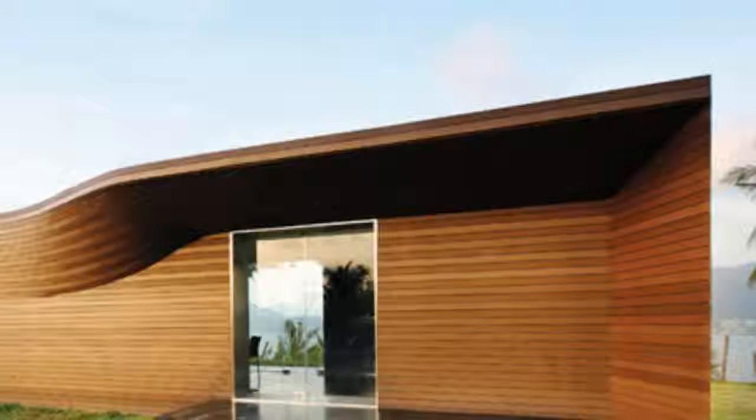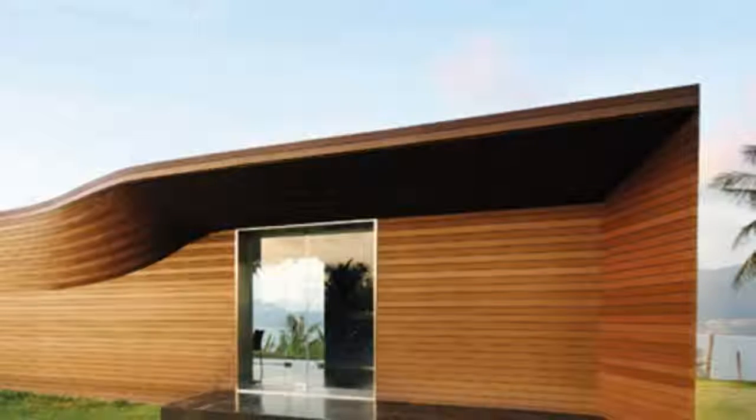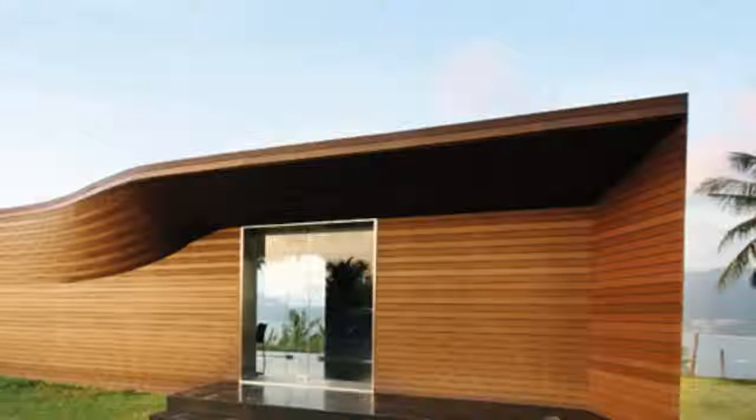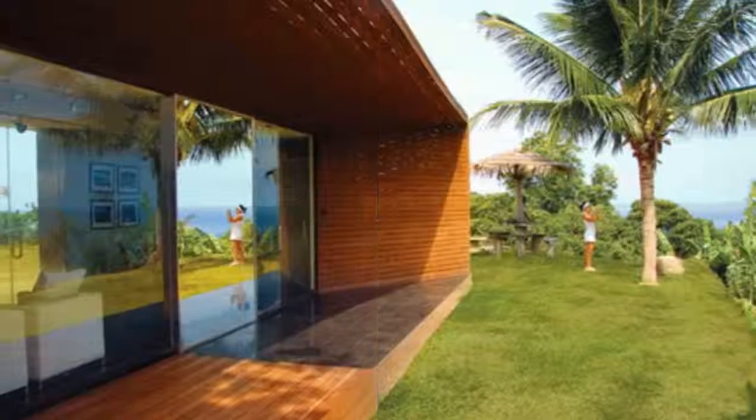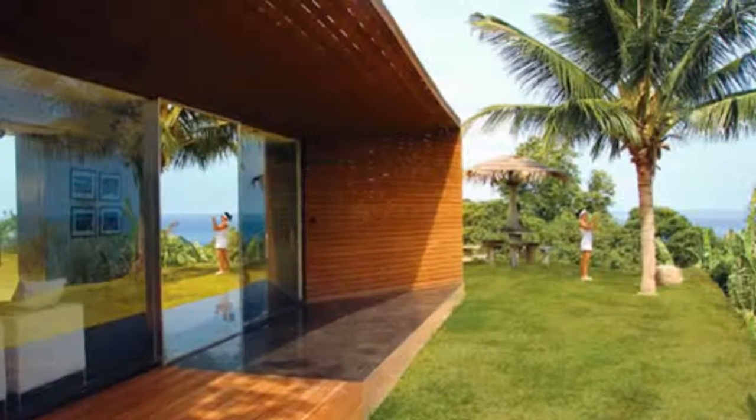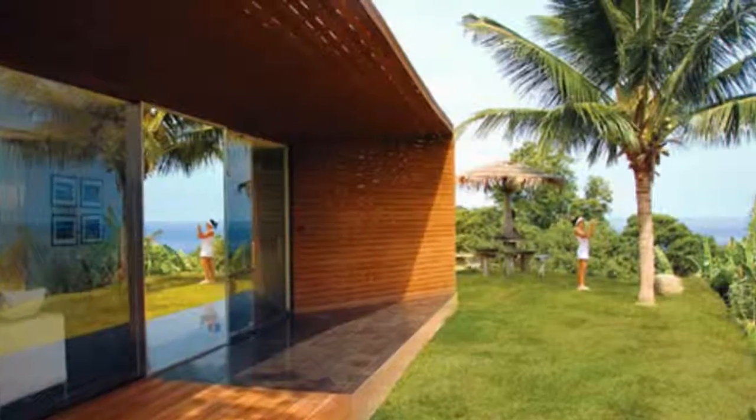Toronto-based architecture firm Paul Raff Studio created the Blue Point Sales Pavilion for a residential development in Phuket, Thailand. The structure was designed to give the public an opportunity to enjoy the scenery and keep updated with the 20-unit development progress.